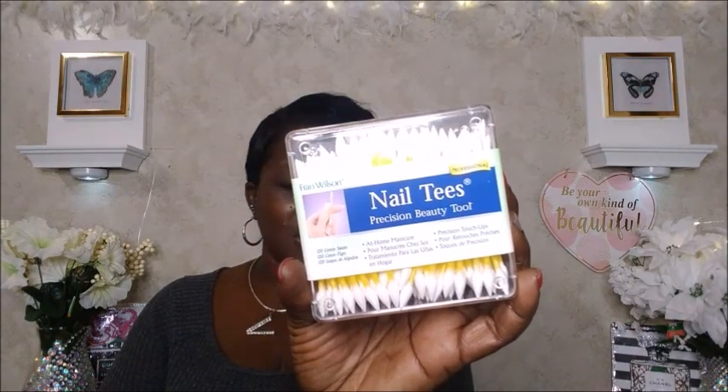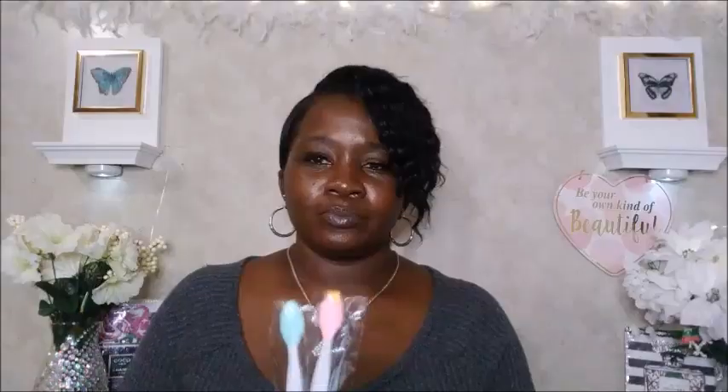This right here is called Nail Tees — the Friend Wilson two-pack makeup applicator: I-Tees 80 count and Nail Tees precision 120 count. They sent me three of the Nail Tees and only one was supposed to be Nail Tees — the I-Tees are supposed to be blue, but they sent me three boxes of the yellow Nail Tees instead. You get three of these for $7.00 and they're still $7.00. The I-Tees have one round end and one tip end, while the Nail Tees have tips on both ends.